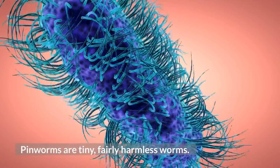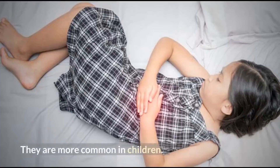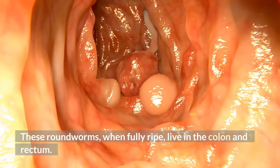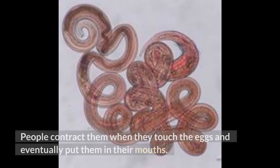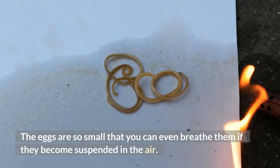Pinworms are tiny, fairly harmless worms. They are more common in children. These roundworms, when fully ripe, live in the colon and rectum. The female lays eggs around the anus, usually at night. Eggs can survive on bedding, clothing, and other materials. People can track them when they touch the eggs and eventually put them in their mouths. The eggs are so small that you can even breathe them if they become suspended in the air.